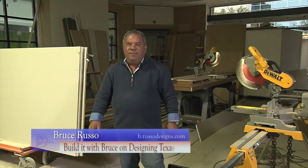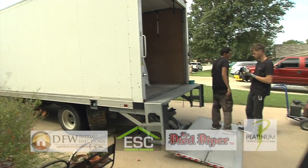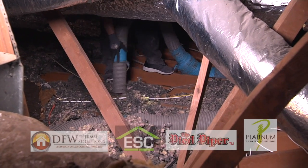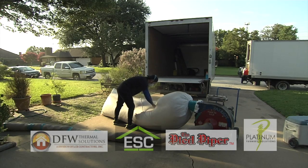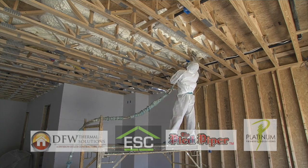Well, that wraps it up for our series on the encapsulation process. Look for more from these companies and the process known as encapsulation, which is becoming a very popular way to insulate your home here in Texas and across the United States. Stay tuned for more episodes of Builder with Bruce, right here on Designing Texas. I'm Bruce Russo. Have a Merry Christmas and a Happy Holiday Season.